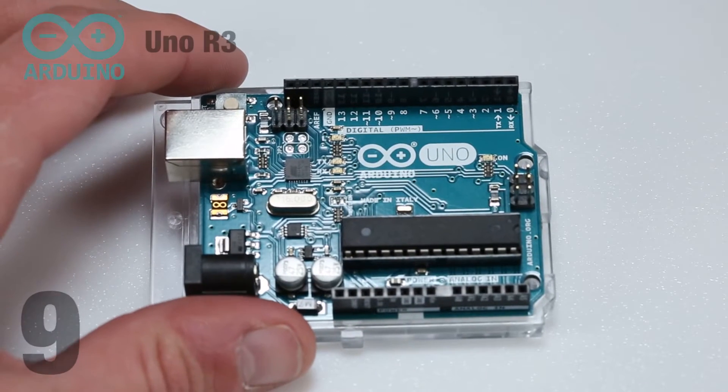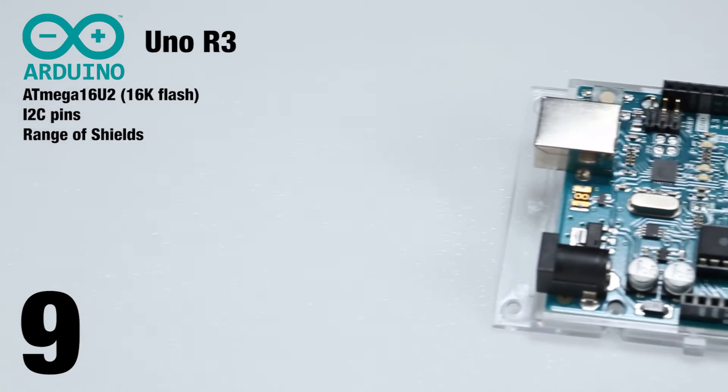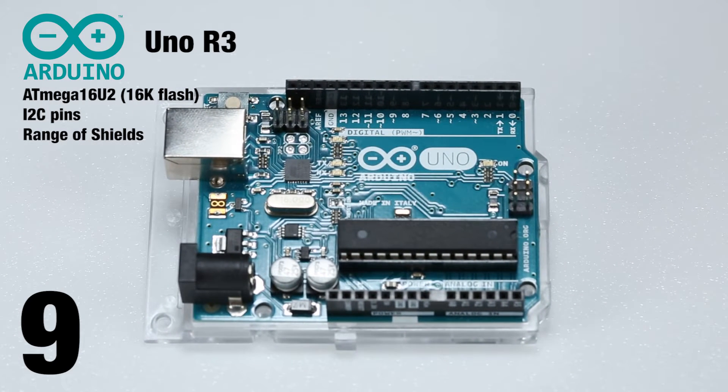Next up, the Arduino Uno R3. It's still tough as nails, but now it has a reset button right next to the USB connector for easier access when you're using one of the huge number of available shields.